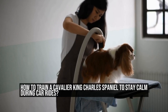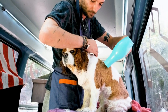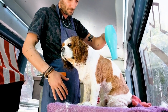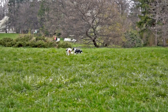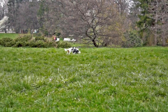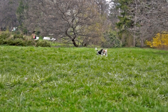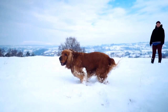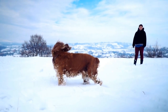Traveling with your furry friend can be an enjoyable experience, but for some dogs, car rides can be quite stressful. Cavalier King Charles Spaniels are generally known for their friendly and easygoing nature, but some may have anxiety or fear when it comes to car rides. Luckily, with a little training and patience, you can help your cavalier stay calm and relaxed during car journeys.